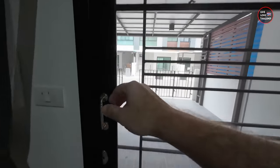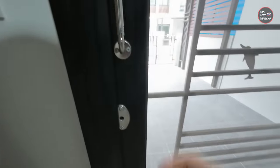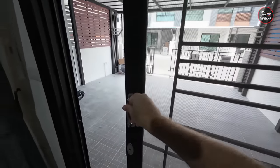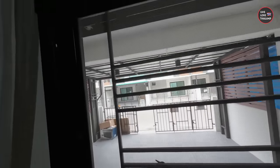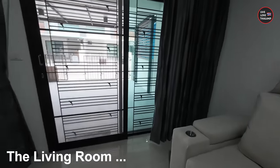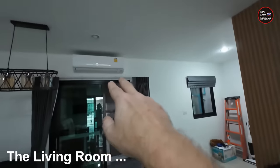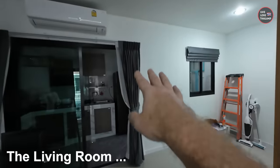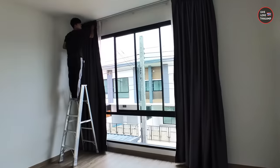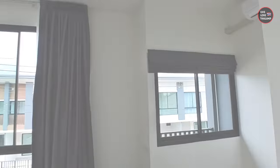Here we have added this door with a mosquito cover, and it's also attached to the security system — if anyone approaches or touches it, the alarm will go on. We've added the air conditioning system and the curtains on both sides, and also for the kitchen, the most important part of the first floor.